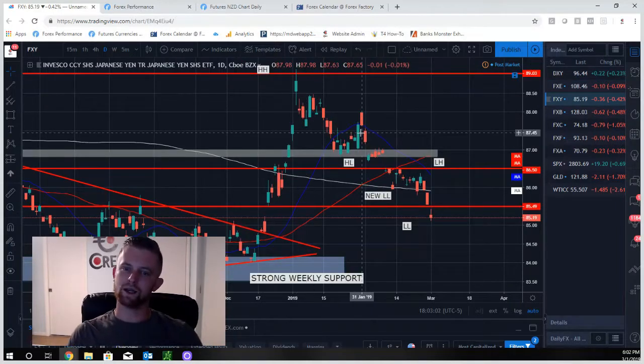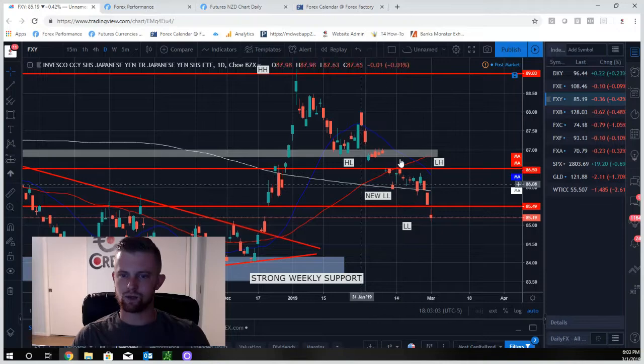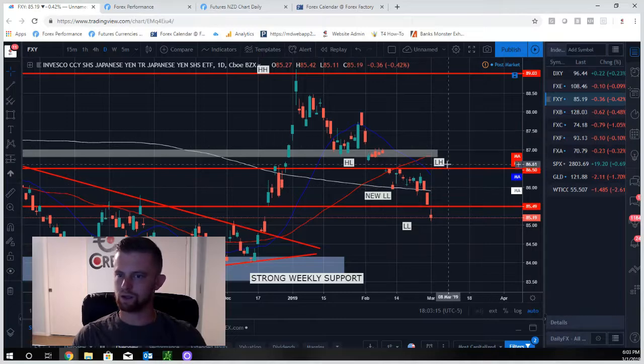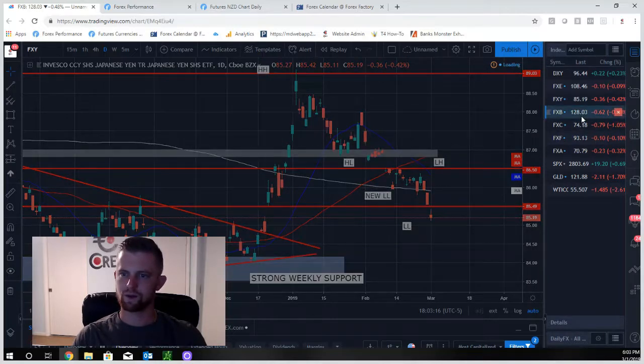The yen continues to move lower. We had a higher high/higher low broken last week with a lower low, were range-bound all week, then had another push this week breaking lower out of the range to the downside. Our general bias is now to the downside for the yen — we'll be looking to ride this downtrend lower.